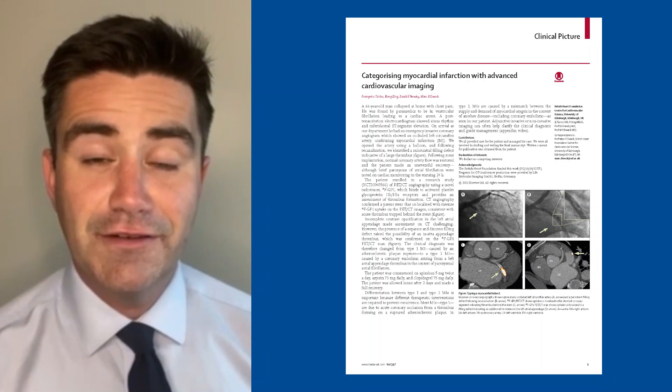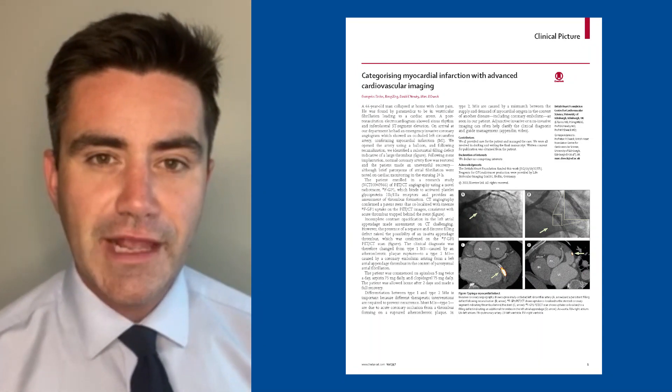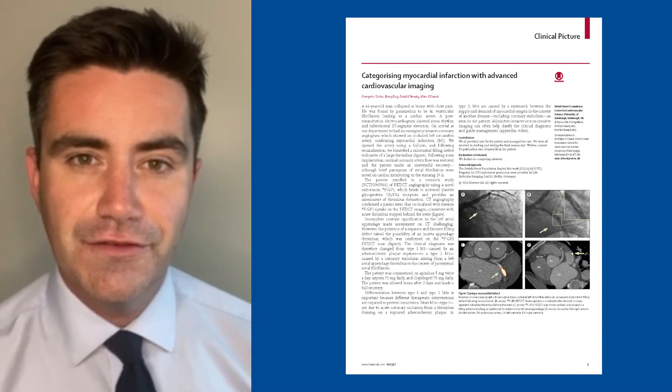The diagnosis of myocardial infarction can frequently be difficult. In particular, we have to differentiate type 1 from type 2 infarcts.